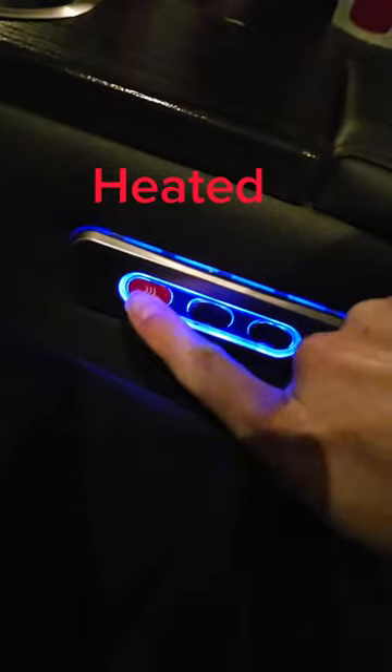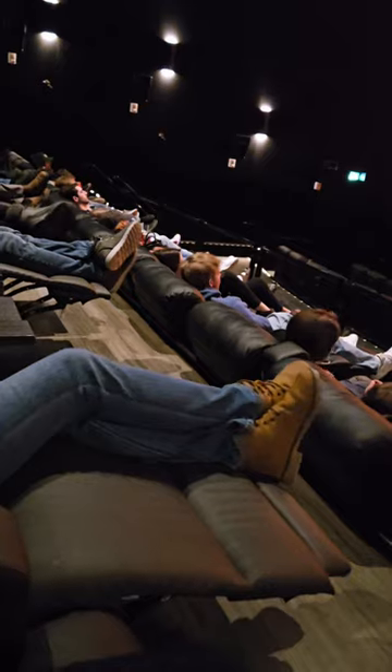Here at Landmark Cinema, the luxurious experience includes heated seats with an adjustable leg rest and a retractable armrest. There's a handy side table to place your drinks and treats, plus jacket hooks and a storage area.